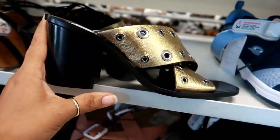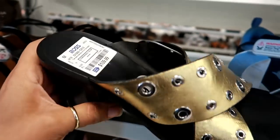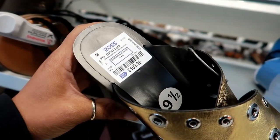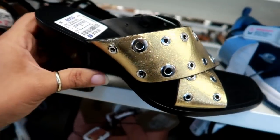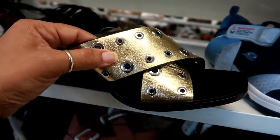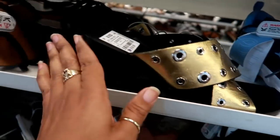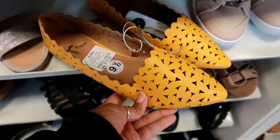Oh look at these — these are Rag & Bone. I wouldn't say these are cute; they're kind of chunky, the heel is really chunky. But these are $109 and I know these were way more than that at regular price. Kind of gold metallic, kind of cute but not worth $109 in my opinion.